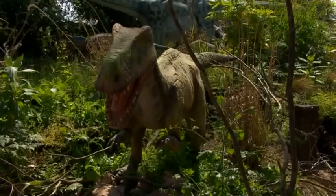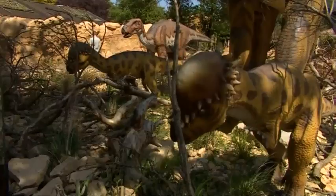For the residents here, the new guests aren't causing much of a problem, but with summer on the way, this latest attraction certainly seems like something to roar about.